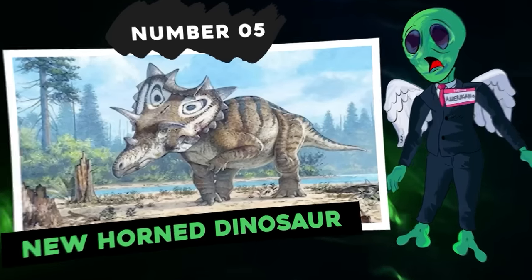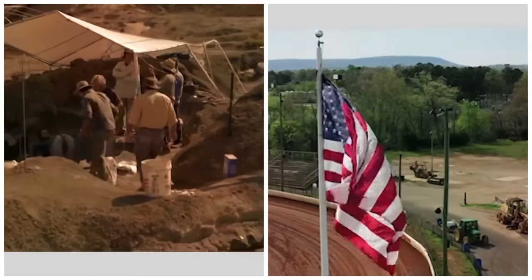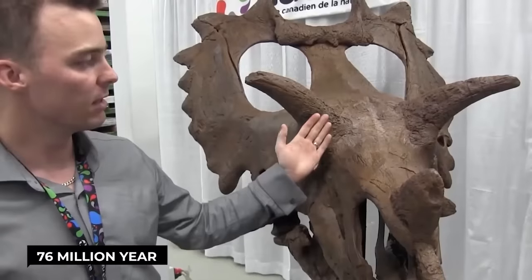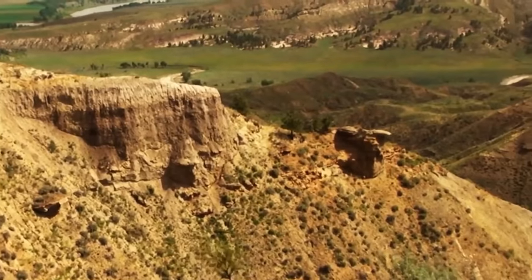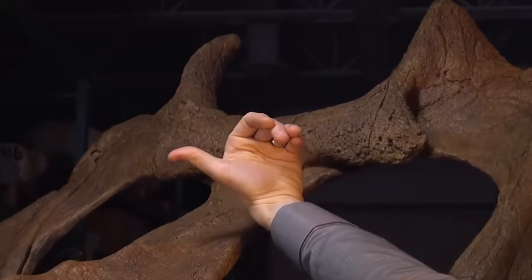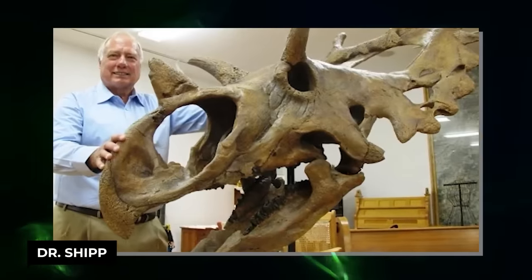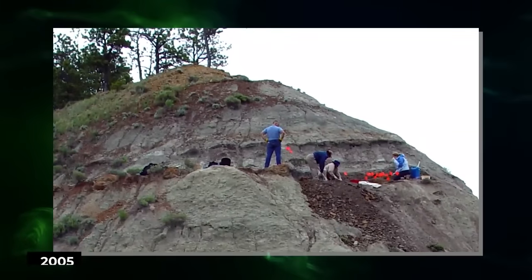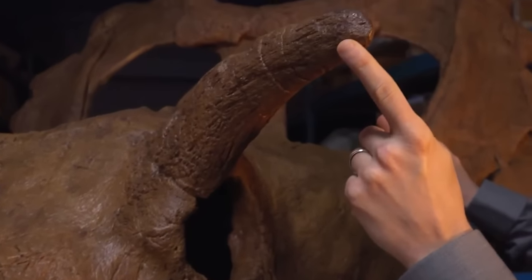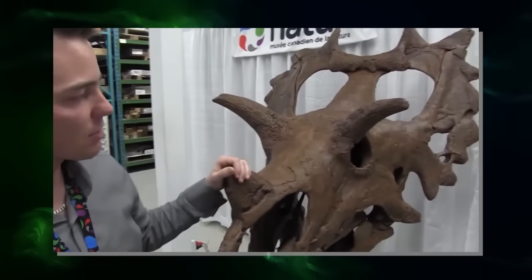Number 5: new horned dinosaur. A team from the Canadian Museum of Nature identified a new species of horned dinosaur following the discovery of a fossil in the United States. The 76-million-year-old is known as Judith, as it was found near the Judith River Geologic Formation. Its scientific name is Spiclypeus shipporum — the first word means 'thorn shield,' characterizing its frill festooned with triangular thorns. The second word pays homage to the doctor Shipp who discovered the bones in Montana in 2005. This new specimen is characterized by the horns above its eyes which point outwards, unlike Triceratops horns that go forward, and a collar dotted with spines oriented in different directions.